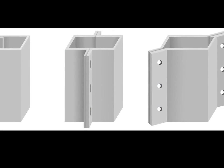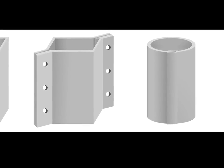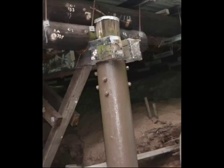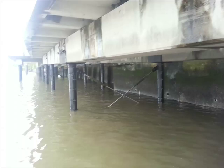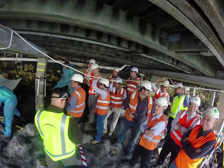Up to now, remediation simply used the same materials that cause the problems in the first place, and along with the old solutions come the same old problems. They must be custom-made, they require heavy installation processes, and they do not protect against future corrosion. Here, installation of Pile Medic has been demonstrated to Brisbane civil and structural engineers.